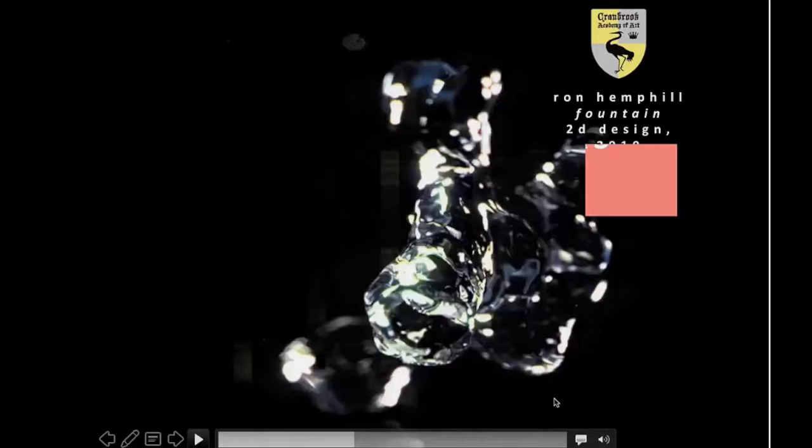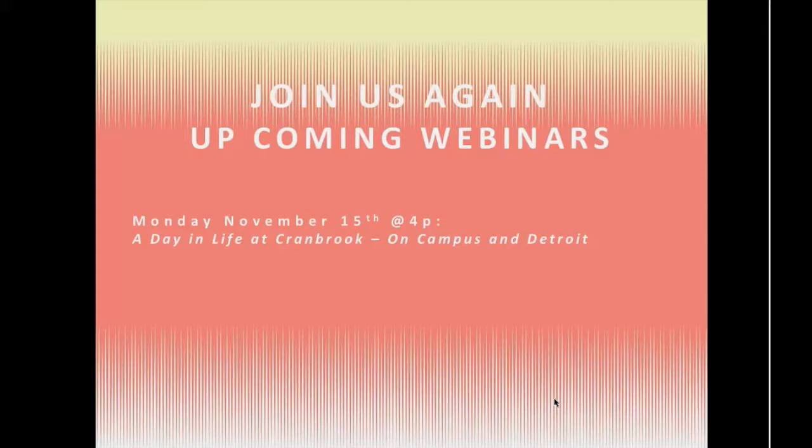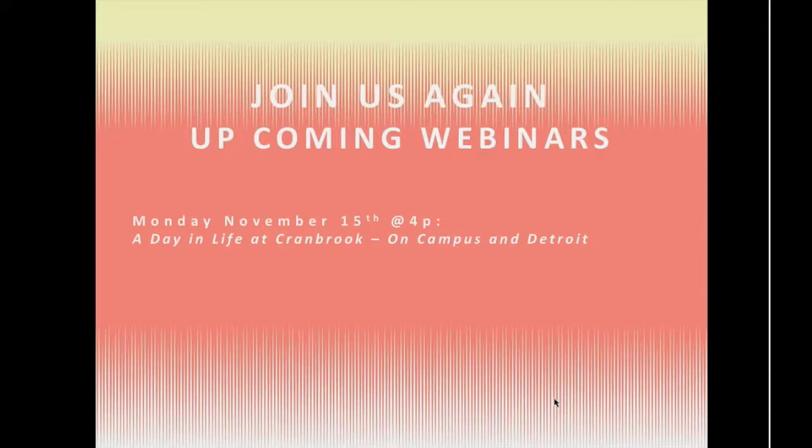Thank you all for joining us today. I'd love to invite you to our next webinar, "A Day in the Life at Cranbrook on Campus in Detroit," on Tuesday, November 15th at 4 p.m. If you're around Chicago, San Francisco, or New York, we'd love to have you visit us in person — we participate in National Portfolio Day. Coming up: this weekend at California College of the Arts in San Francisco from 12 to 4; next Sunday October 30th at Parsons, The New School; and Saturday November 5th from 10 to 2 at the School of the Art Institute of Chicago. You can meet alumni, meet admissions staff, and talk about your portfolio.